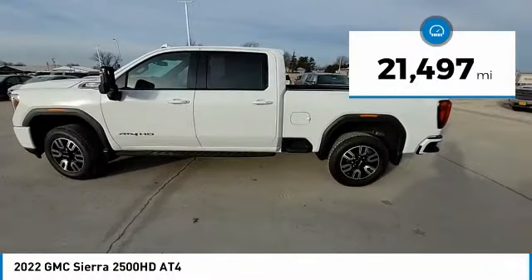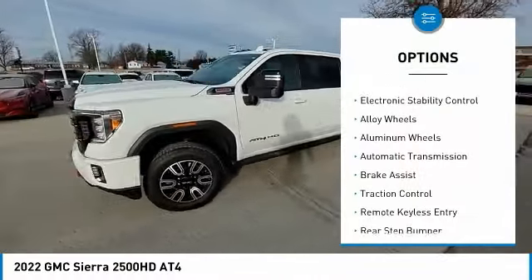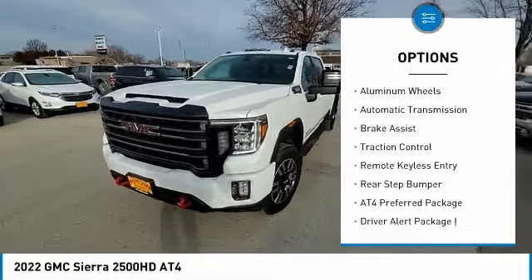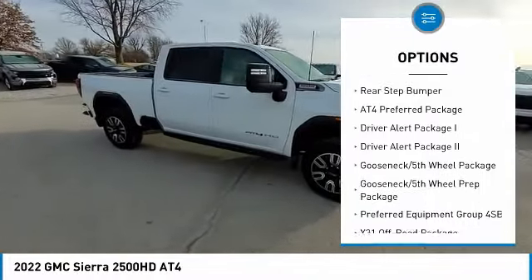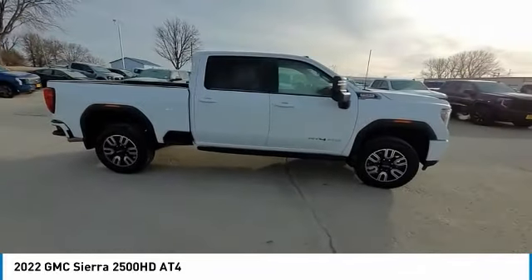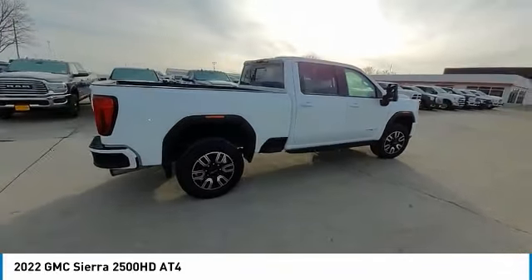Here are some of this vehicle's great options: hill descent control, bed liner, electronic stability control, alloy wheels, aluminum wheels, automatic transmission, brake assist, traction control, remote keyless entry, rear step bumper.